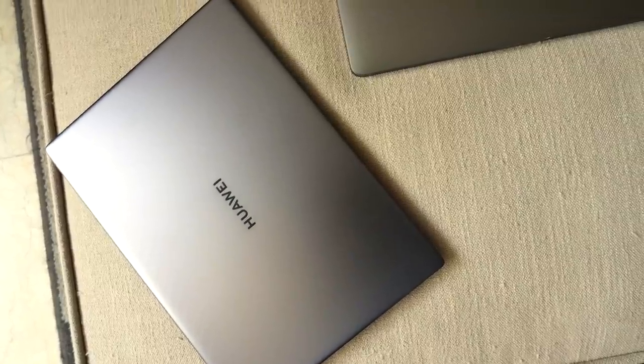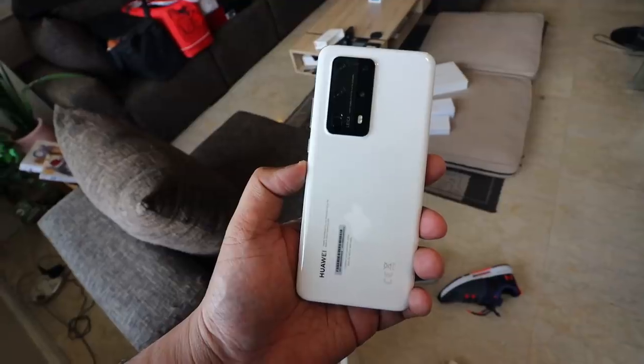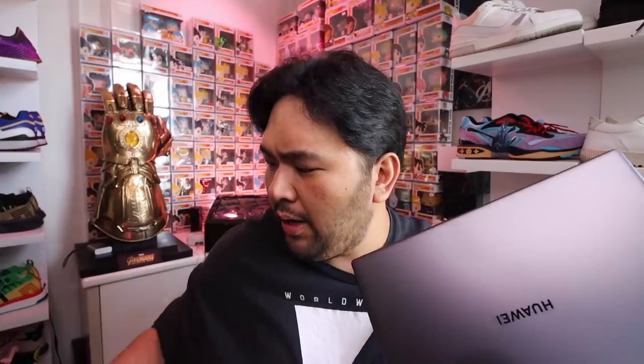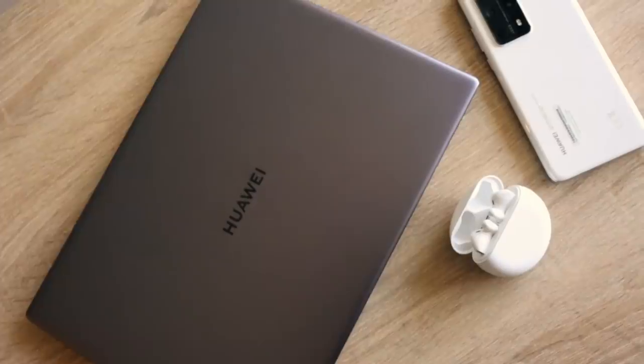To sum everything up, if you are looking for a great ultra-portable premium Windows-based laptop, this might be part of your list. But ultimately, this device really is meant for Huawei superfans. Like I mentioned at the start, if you rock a Huawei smartphone, it really unlocks the full potential of the laptop with Huawei Share and makes the overall experience stand out compared to other Windows-based ultra-portables. So if you're a Huawei superfan, this is probably going to be your grail piece of tech to add to your workflow and collection.